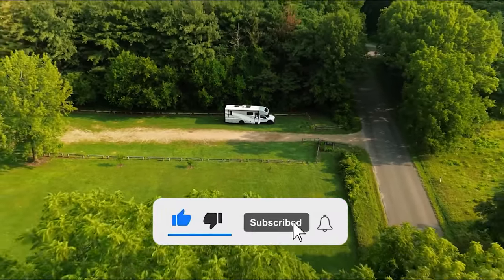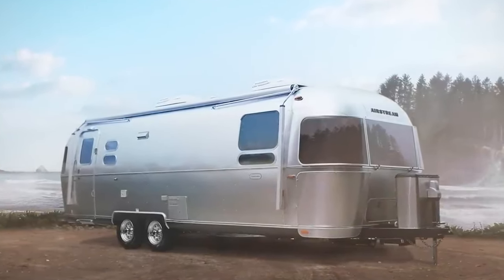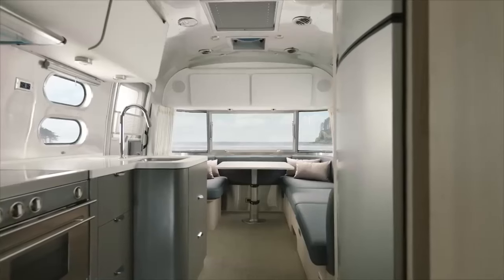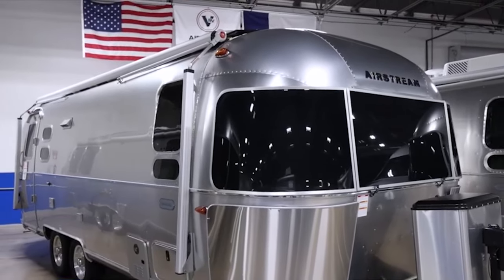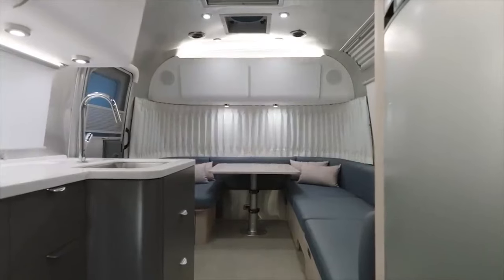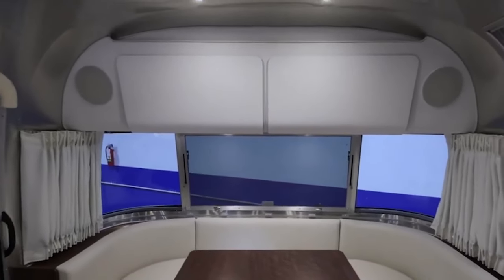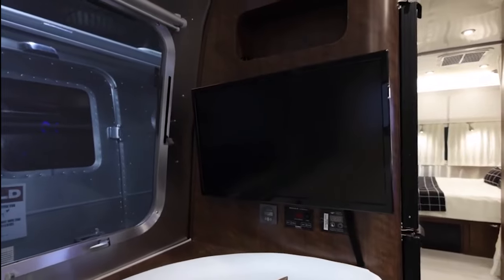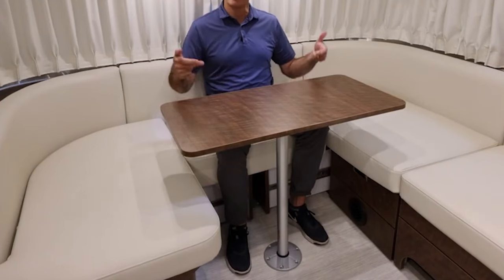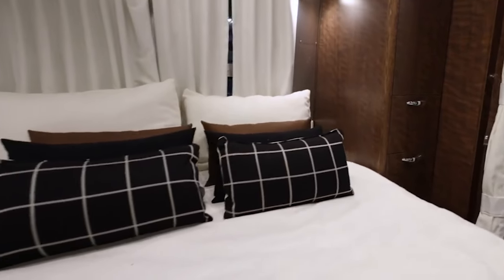The Airstream Globetrotter is a luxury travel trailer renowned for its iconic design, high-quality construction, and comfortable interior. The exterior, crafted from durable aluminum, combines lightweight construction with aerodynamics, and the signature Airstream polished aluminum finish turns heads wherever the journey leads. Inside the Globetrotter, the design is as impressive as the exterior — a modern and European aesthetic prevails, featuring clean lines, neutral colors, and high-end finishes. The living area boasts a spacious U-lounge and dinette that can be converted into sleeping areas, offering flexibility in accommodation.